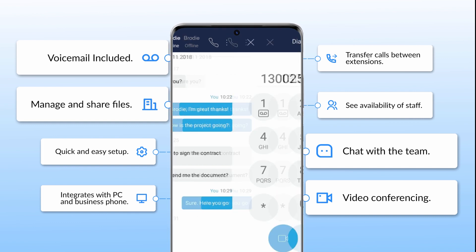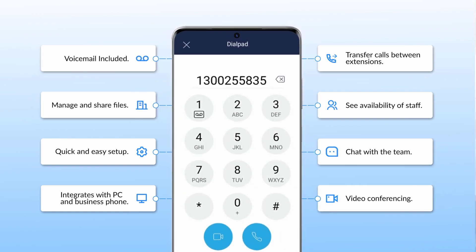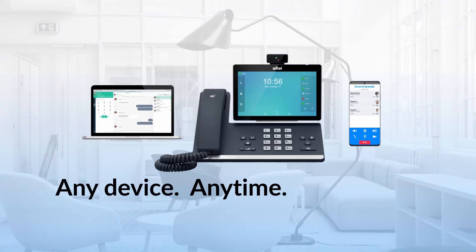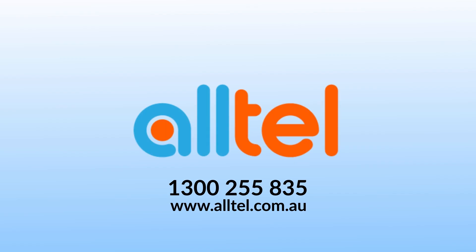Get all the features of an enterprise office phone system on your mobile, tablet or desktop. Ensure your business phone system can work on any device, anytime, anywhere. Find out more by visiting Alltel.com.au.